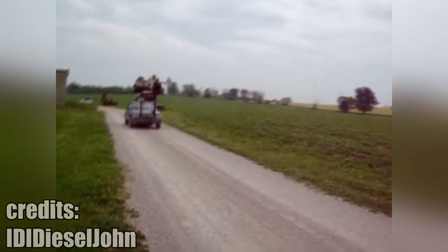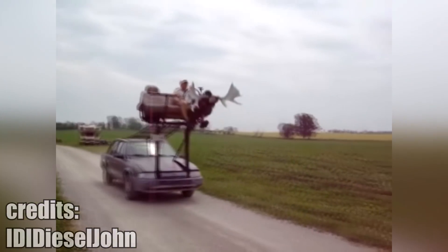This contraption is called the Redneck Roller Coaster. Essentially, it is a car you can control from the outside and it is the definition of not safe.